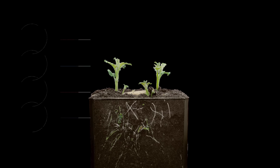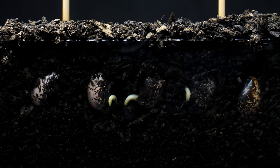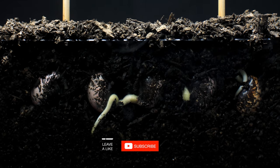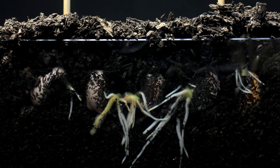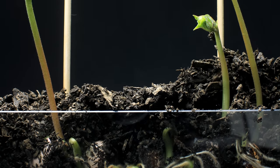If you store 12 seeds carefully, you can figure only 11 of those will be viable — simply because that is the way nature works. After a year or two of proper storage, maybe only nine would be viable. After three years, perhaps only six seeds would grow. After 10 years adequately stored, perhaps you could get one plant out of the original 12.